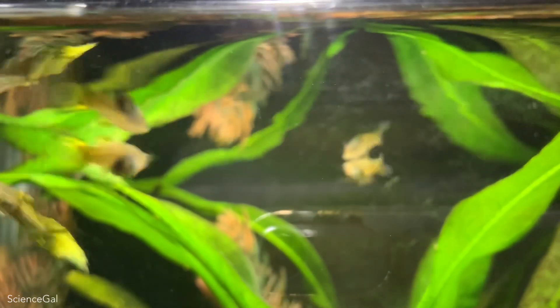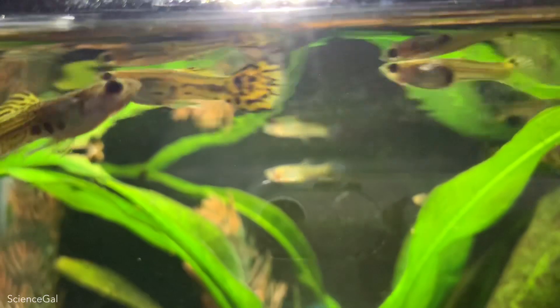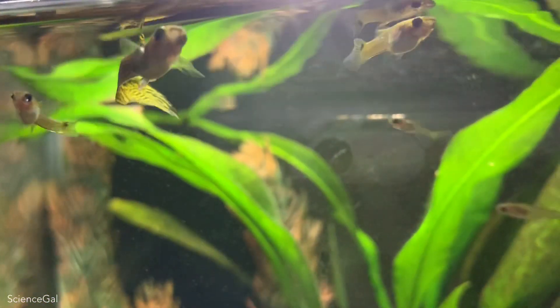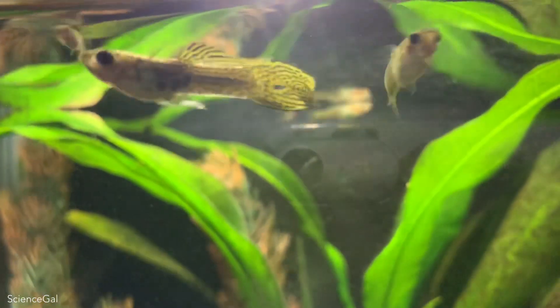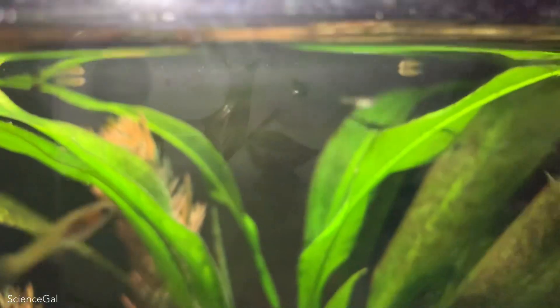With guppies, like all other fish in the hobby, they need good water quality to thrive regardless of how hardy this species is. Doing proper water changes is important for their health and well-being. I do water changes about 20% every Sunday. I do gravel vac, but it's never completely clear of all the debris because of how small this aquarium is.